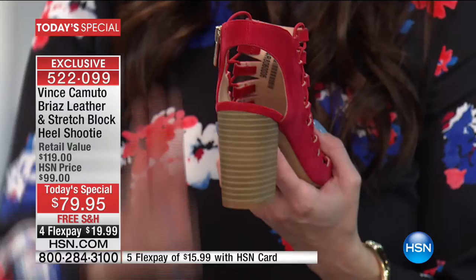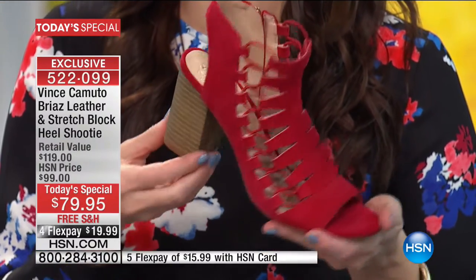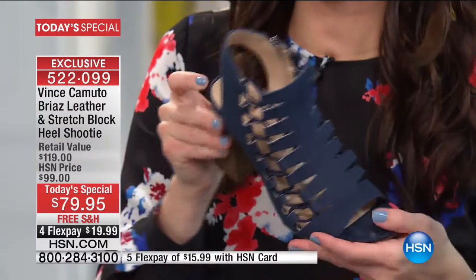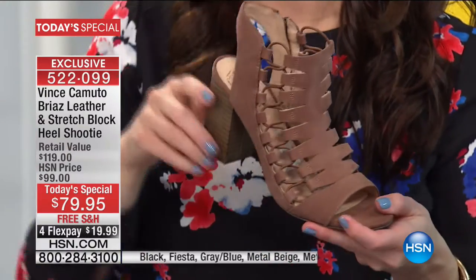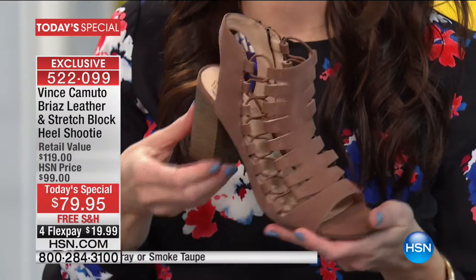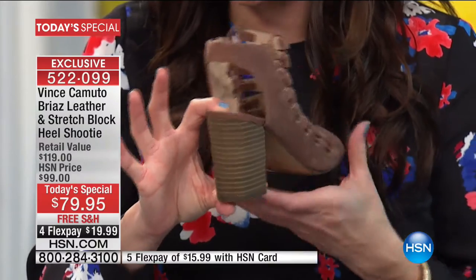I want to point out the heel first and foremost, because this is what a lot of us are so excited about. This is the number one look in heels and footwear for 2017 - that chunkier heel. The chunky heel is everything. It's the new update to anything we've seen before. Say goodbye to stilettos. This is just so fresh. It really amps up your look, and not only is it one of the best-looking items, it gives you a ton of stability and flexibility.